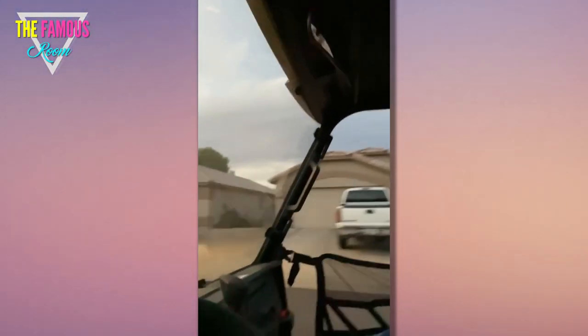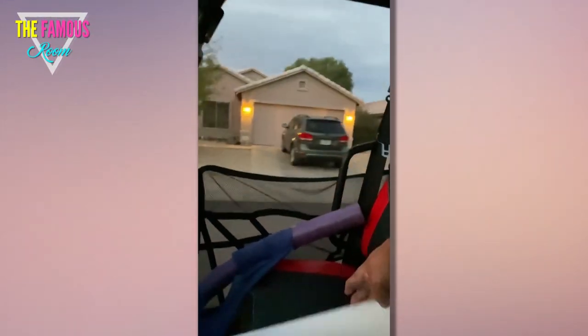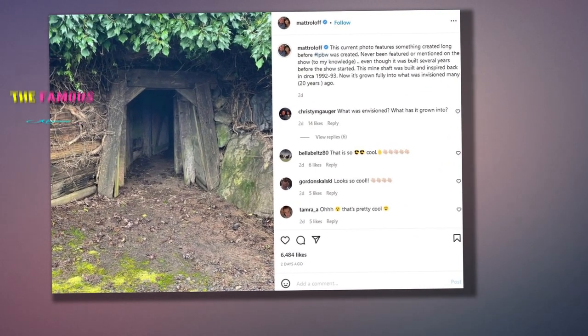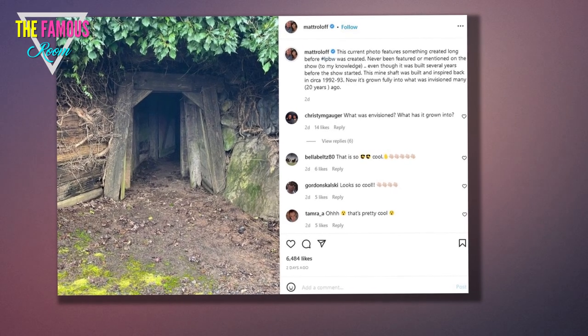'It has a trapdoor into the floor of the barn above it.' He continued: 'Once they first started filming LPBW in approximately 2003 — Little People Big Dreams and even the precursor to that, true story that few know — we locked up the trapdoor so production could have a safe, secure barn to use. Few people know this history of the mine shaft. And no, despite popular rumors, this tunnel is not connected to the western town tunnels. It's a very separate underground tunnel system.'